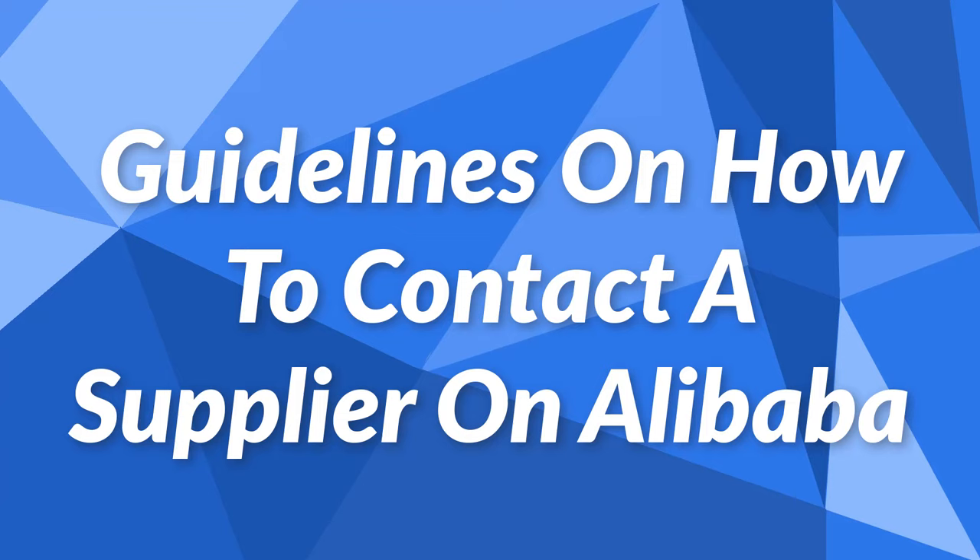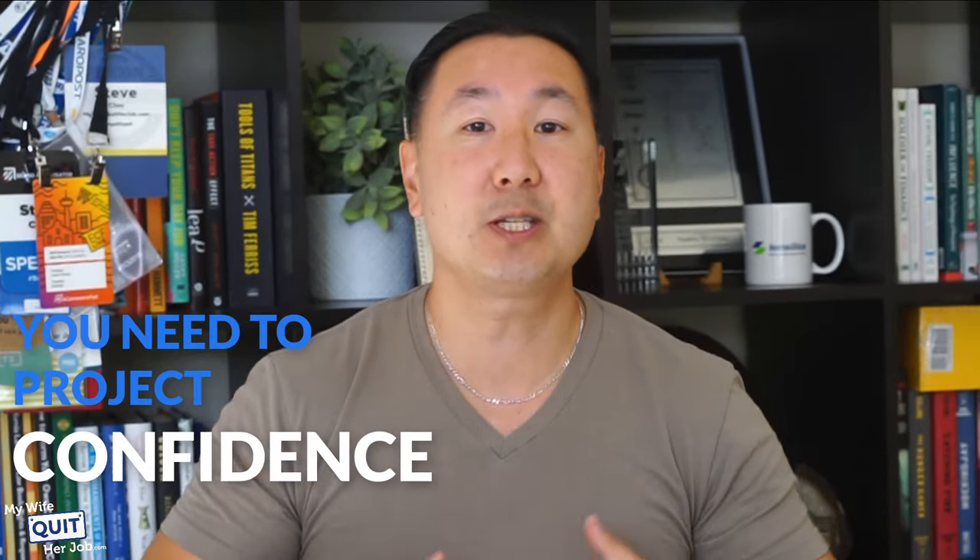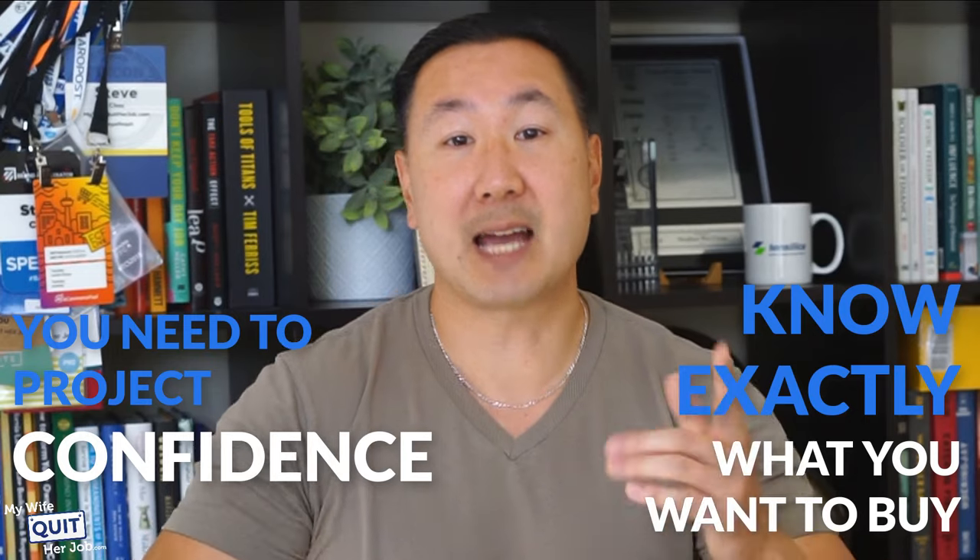With that in mind, here are some guidelines on how to contact a supplier in Alibaba. Most good suppliers receive hundreds of inquiries per day. As a result, you need to project confidence and know exactly what you want to buy. Here's a sample script I use when I reach out to a supplier for the very first time.